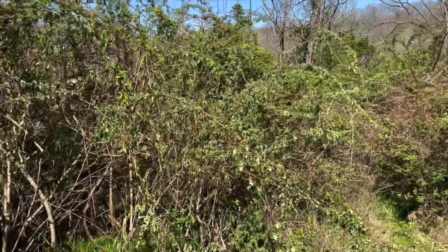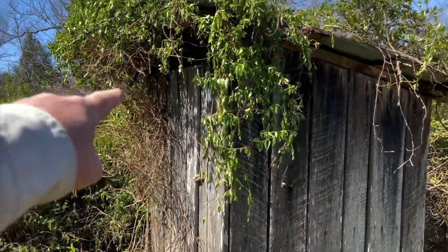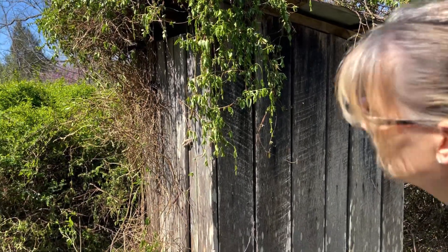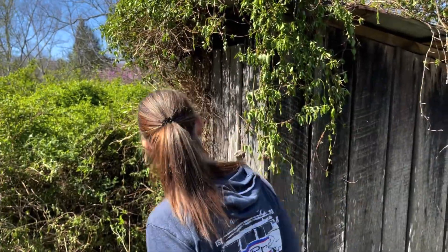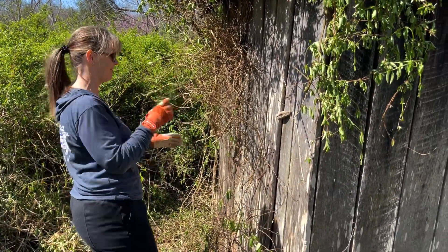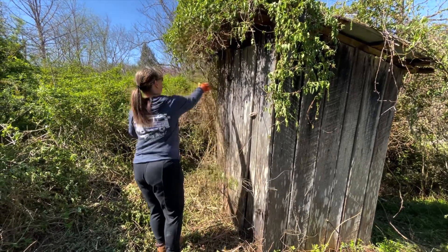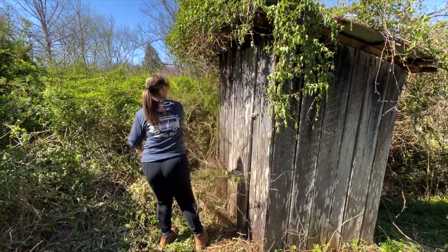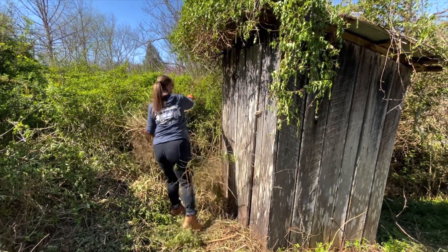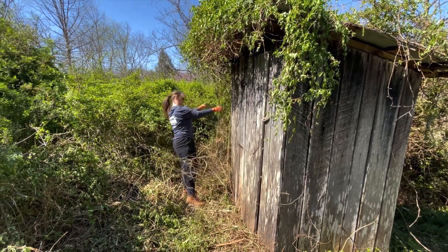Alright babe, here we are. Now those dead trees, limbs and stuff there, should be able to just pull it off, but you might want to have the clippers with you. I was expecting the door to be that way. It's like opening a present — you're just taking the wrapping off.